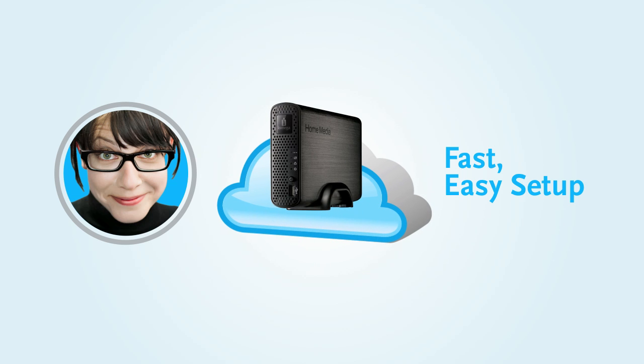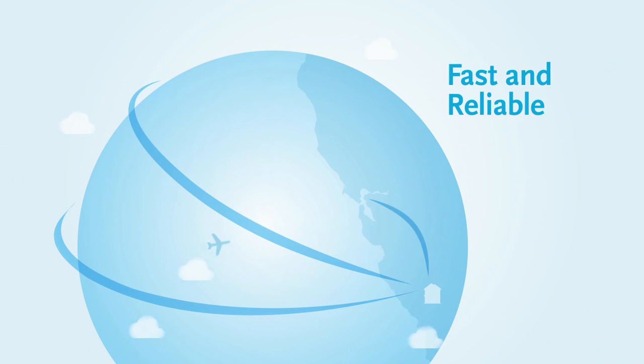Jessica is up, running, and ready to share in minutes. Jessica's Personal Cloud solution works from anywhere in the world, and performance is really only limited by the speed of her internet connection.